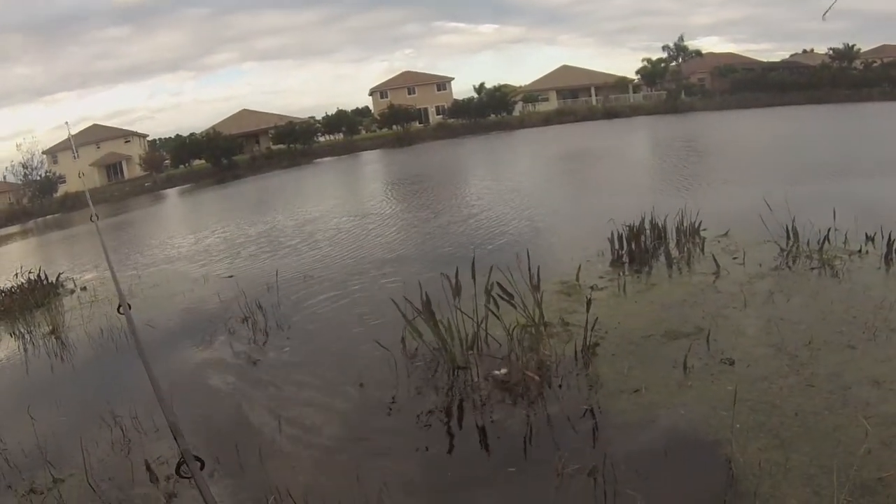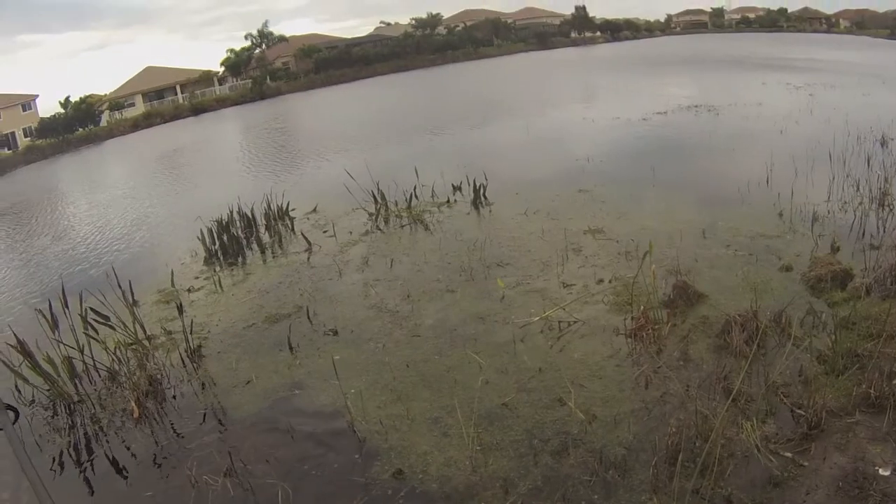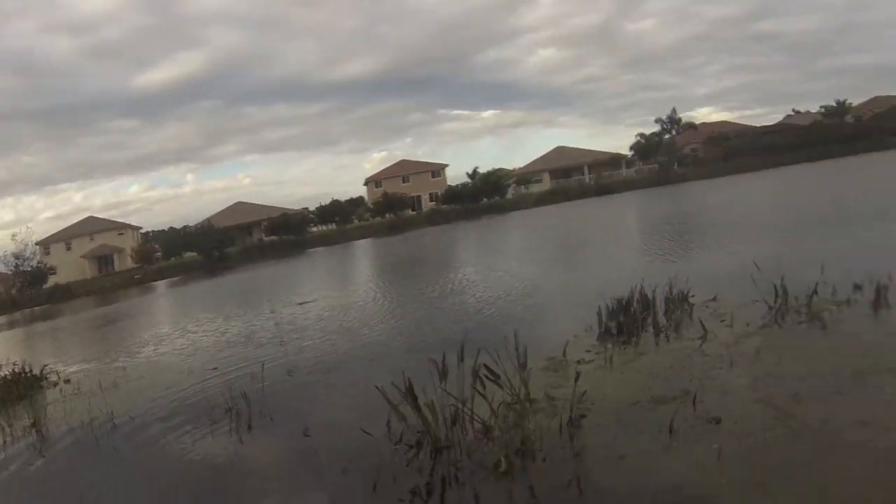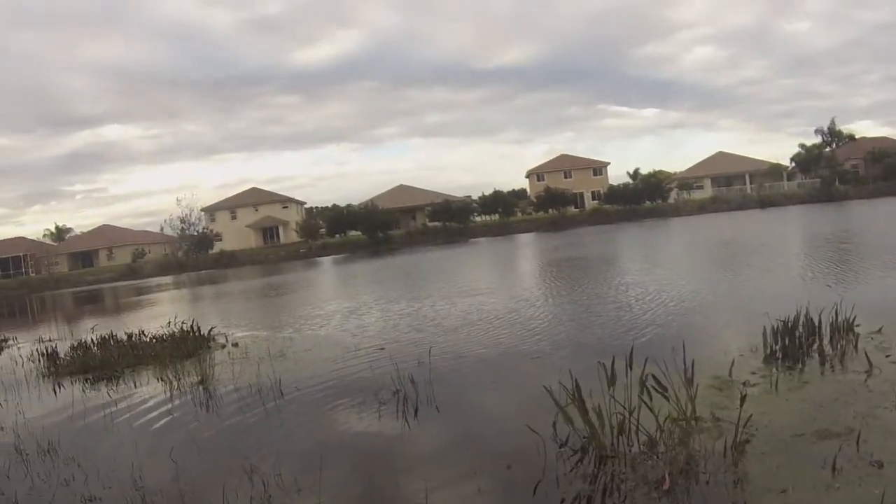Nice. Not big, but nice. Dude, I love these flippin' hogs now. That's a nice fish.